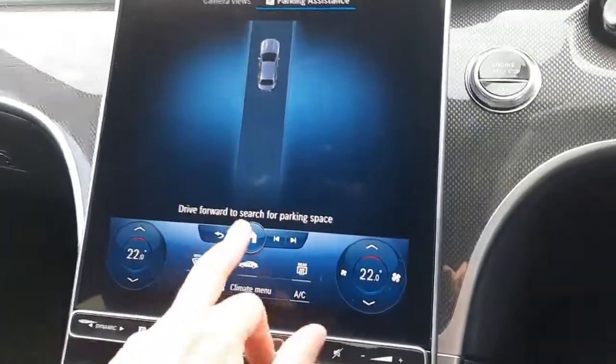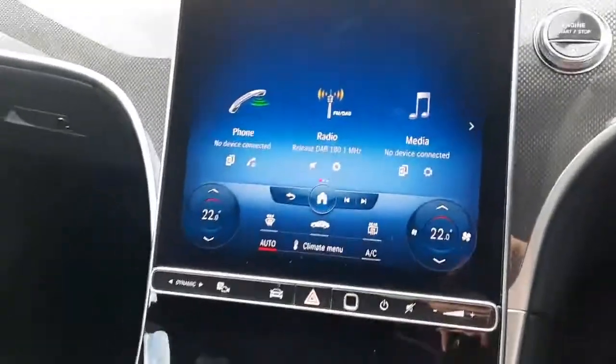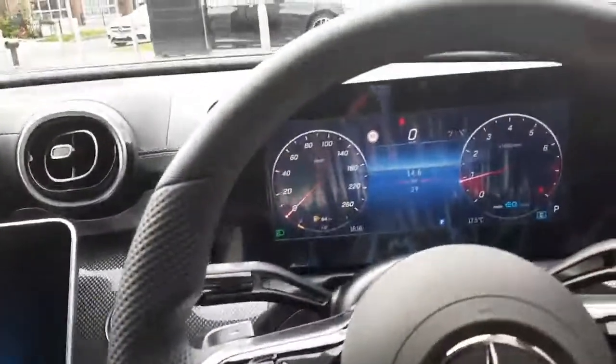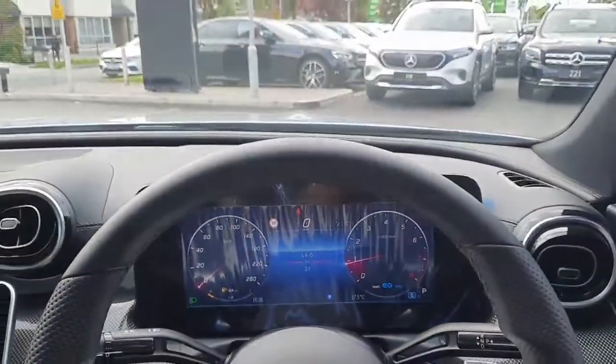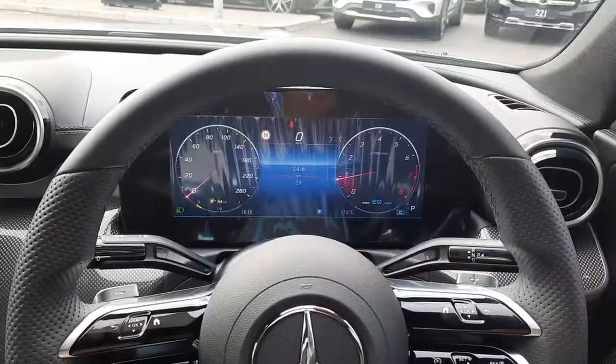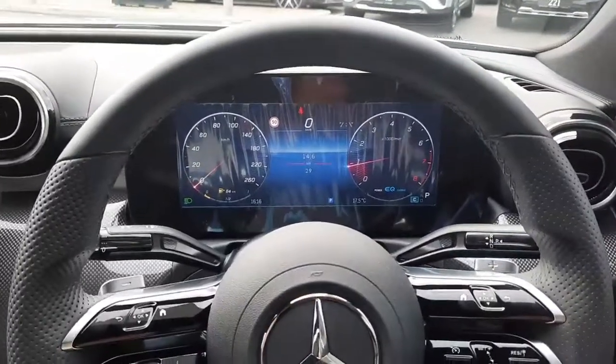The Parktronic system is also included, along with Dynamic Select to allow you to change the driving style of the car. In the center console we have our cup holders and also a bit of storage for our phones. If you have any more questions about this car, you can drop myself Sean a call or send a WhatsApp message on 085 280 992. Thank you.